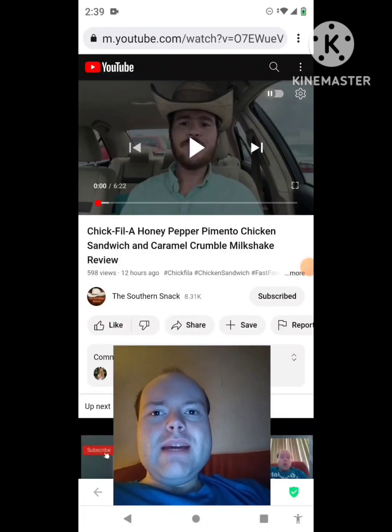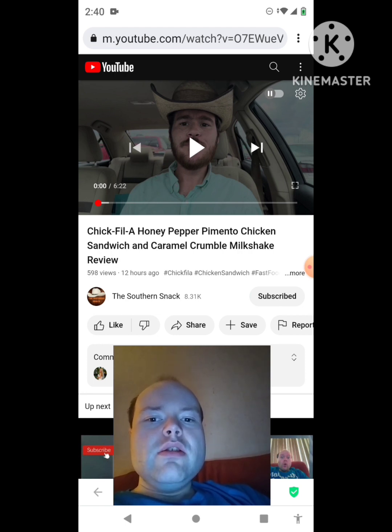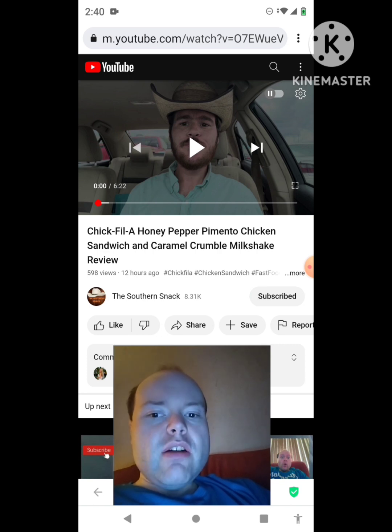Hey YouTube, it's Michael Lambert here. I'm back once again with another reaction video, reacting to the Southern Snack. In this video: Chick-fil-A honey pepper pimento chicken sandwich and caramel crumble milkshake review. This is one of the new ones he uploaded yesterday and I'm going to react to it right now.